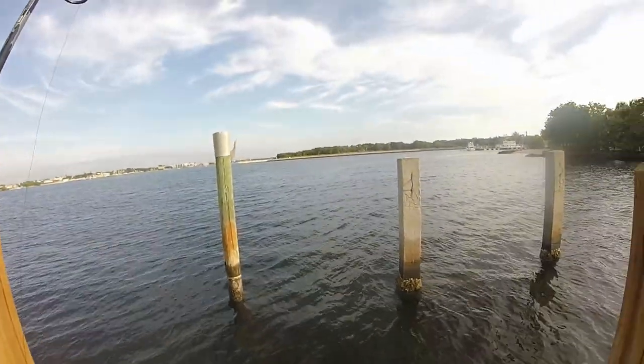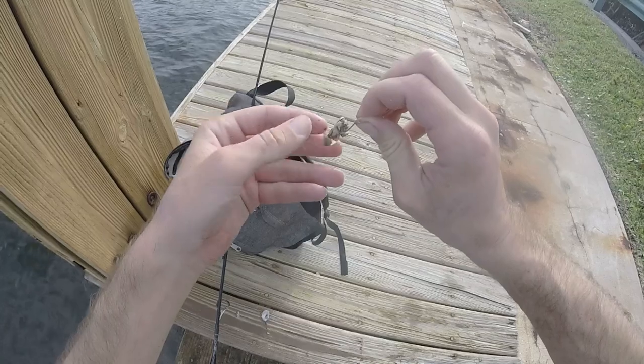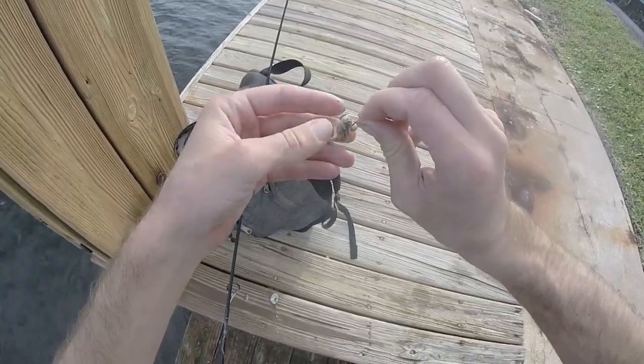Still trying to catch that last sheepshead. I'm going to put on one last boogery piece hopefully, and then I can get out of here and do some other fishing.